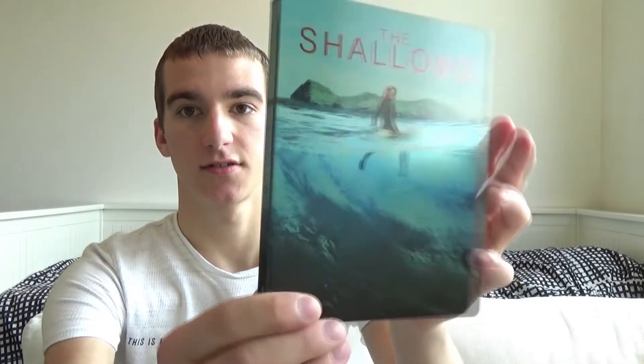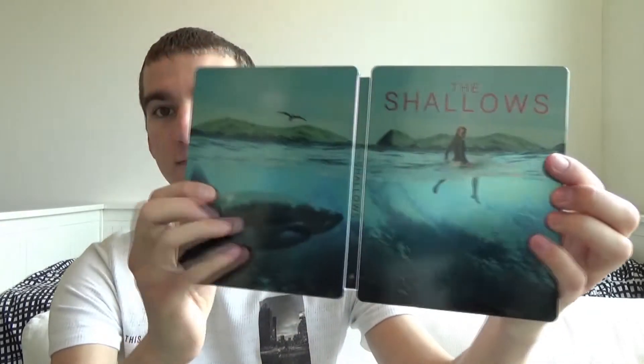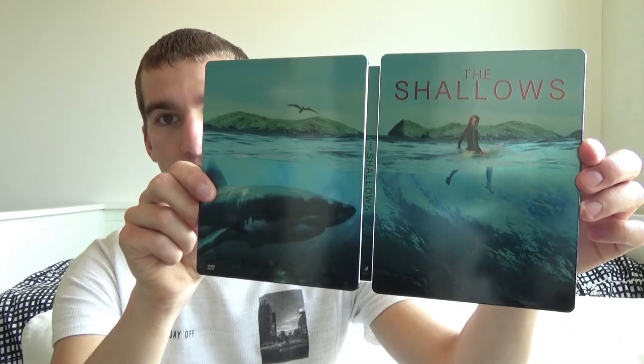The next steelbook I have is from a shark movie and as you guys know I'm a big fan of shark movies. It's a steelbook from The Shallows. I bought it online and firstly they sent me a damaged one, but without any problems they sent me a new one without scratches or dents in perfect condition. It's a glossy finish steelbook. On the outside it's one big picture across the front, spine, and back. Really really nice — I absolutely love this steelbook.